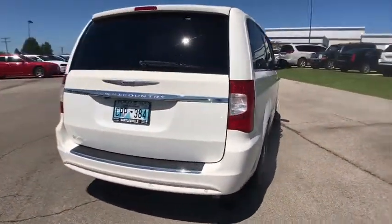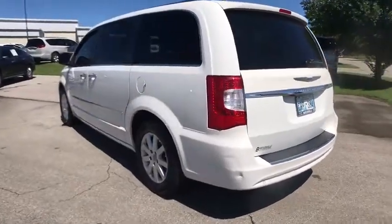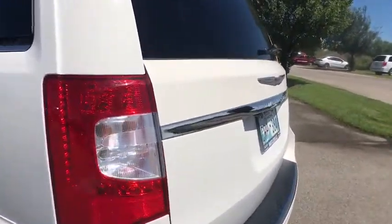Seat seven comfortably and choose from stow-and-go seating or the innovative swivel-and-go seating. This vehicle has less than 65,000 miles.